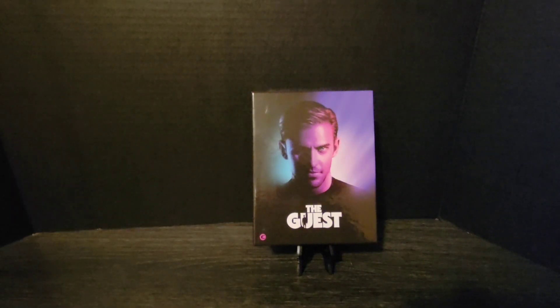On this episode of What the Boutique, we're going to be looking at the Second Sight Limited Edition 4K HD and Blu-ray plus CD edition of The Guest. This is filmed in 4K — upscaled 4K — and does have Dolby Vision and HDR 10 with the original aspect ratio of 2.39 to 1. It has English DTS HD Master Audio 5.1 and English subtitles.